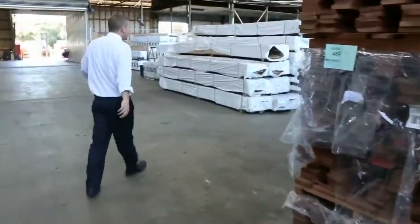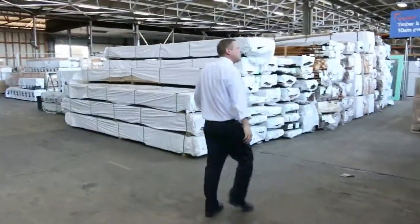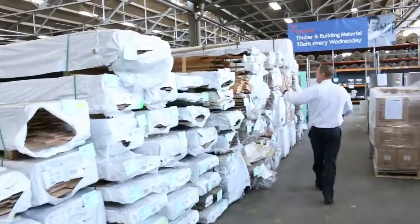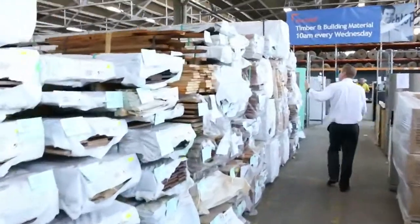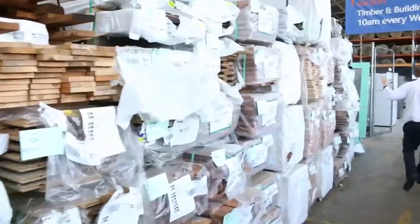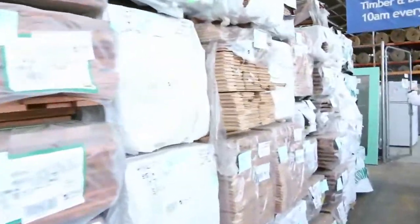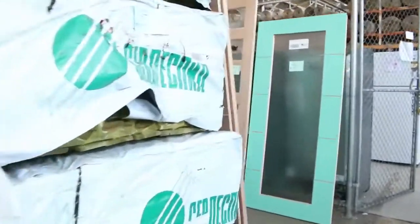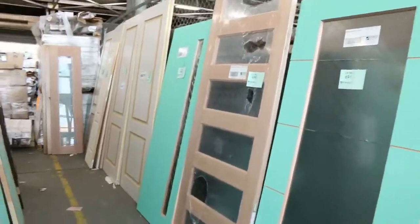Into the timber and building materials auction — it looks like there are about 600 to 650 lots today. That's a fantastic offering: lots of decking, lots of flooring, a heap of unreserved doors, lots of structural pine down the back — have a look at all those unreserved doors, they're absolutely beautiful.